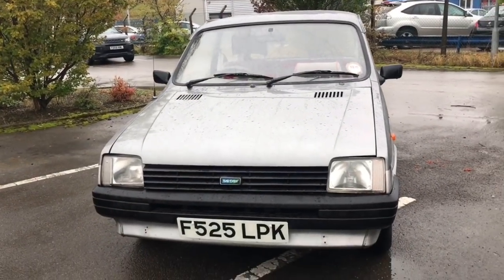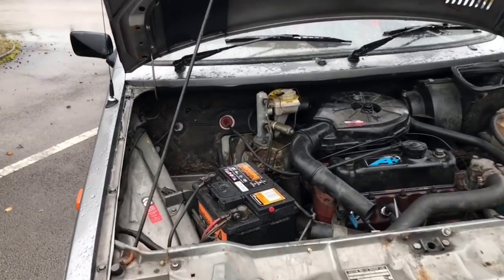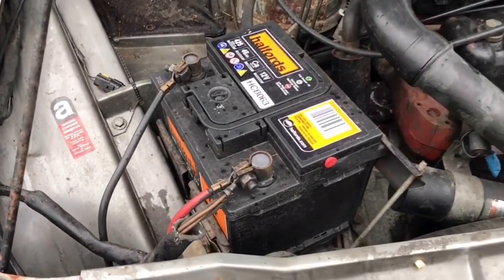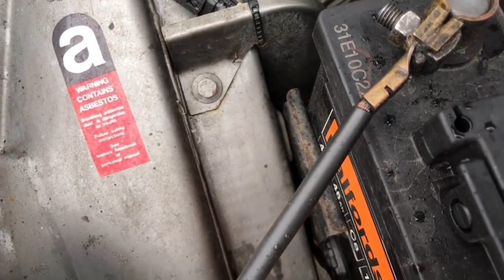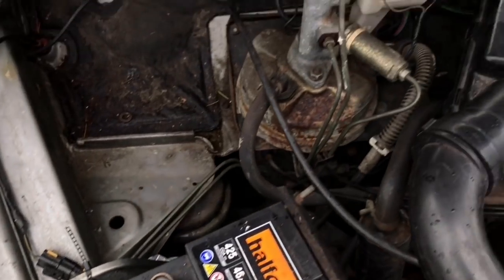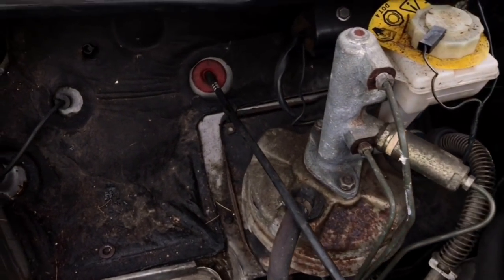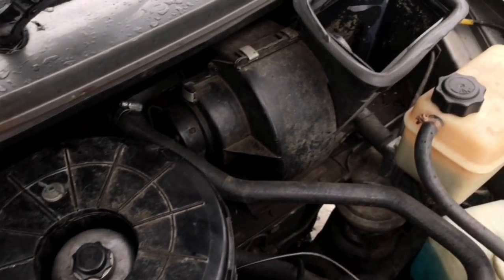As we look around this car you'll see it's in really good condition for the age — it's a 1988 car and it really defies that reputation Metros have of all being rotten. With only two or three ARXs left, let's have a look at what's under the bonnet. There's an asbestos warning there — only mildly concerning. It's running an A-plus 1275.